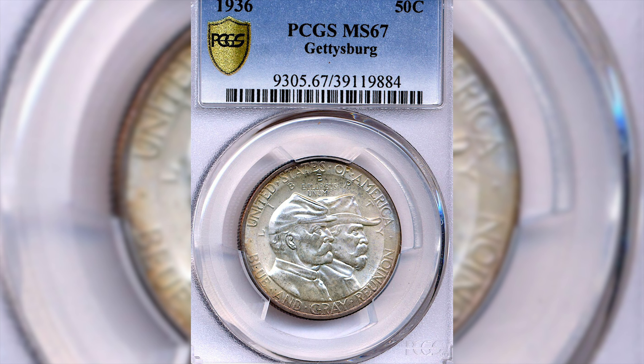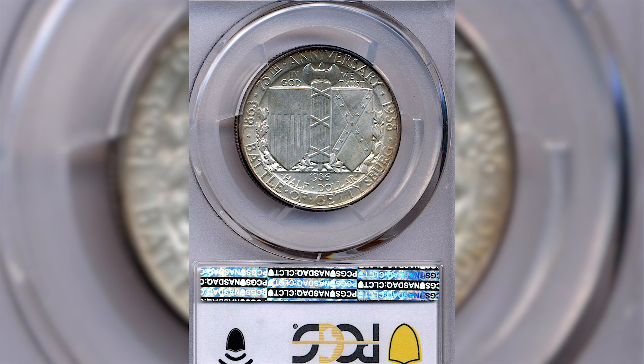1936 Gettysburg silver commemorative half dollar, certified for the first time at PCGS and they gave it a mint state 67.